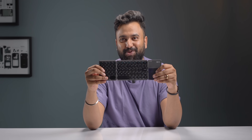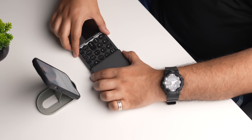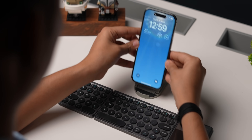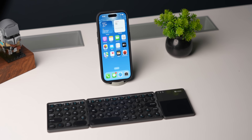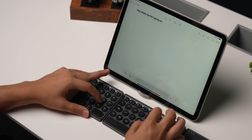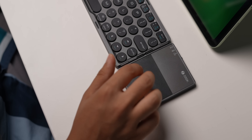Next up is this foldable keyboard that's perfect for students. You can fold it, carry it around, and when you want to use it just unfold it and get typing. The best thing is it comes with a phone or tablet holder so you can attach a device and create a work setup with this keyboard anywhere you want. The typing experience takes time getting used to but it's decent enough, and there's even a touchpad which is handy.